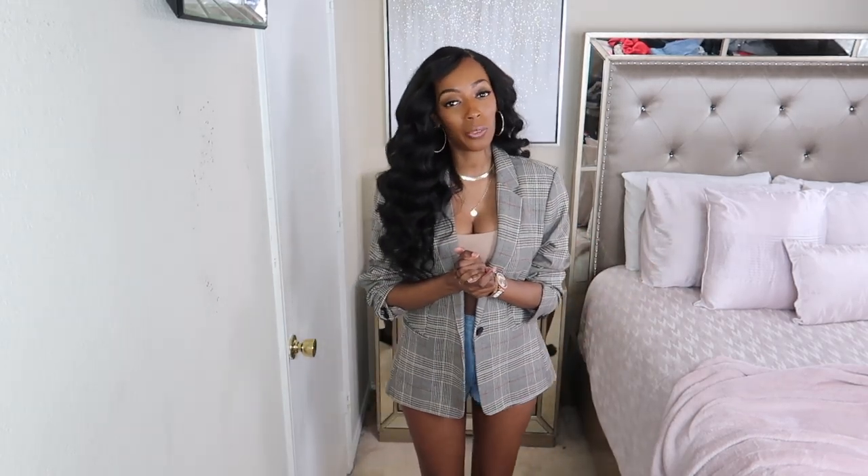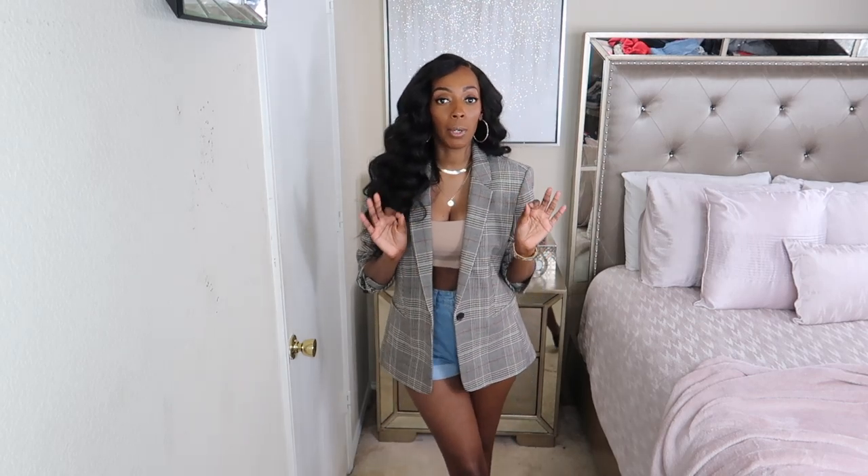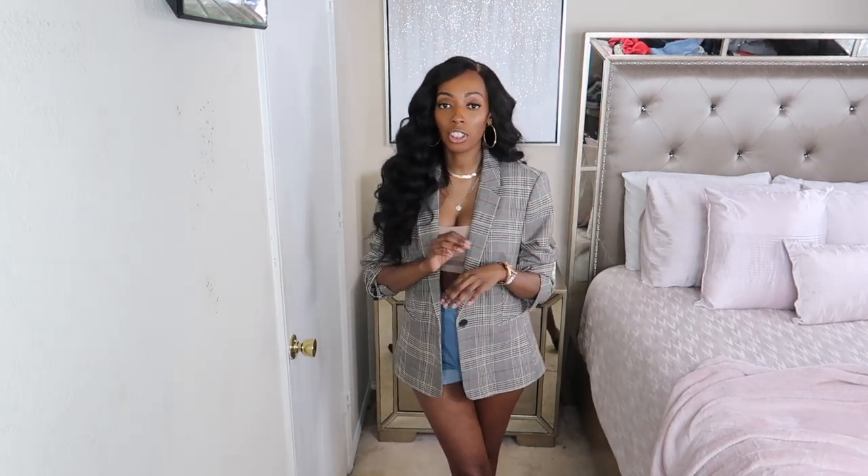Today I will be bringing you a video on styling blazers. Blazers are probably my favorite thing in my closet — you can style them so many different ways, you can dress them up or dress them down. You don't have to just wear a blazer to work; you can wear them on a casual day, in summer, winter, spring, or fall. That's why I love it — a blazer is the perfect layering piece and I believe every girl should have one in their closet.